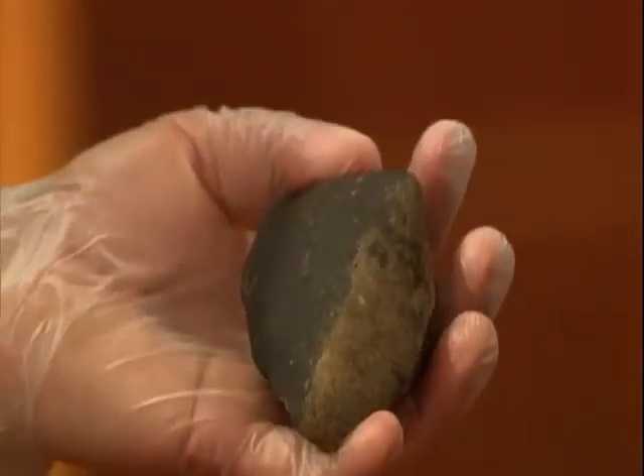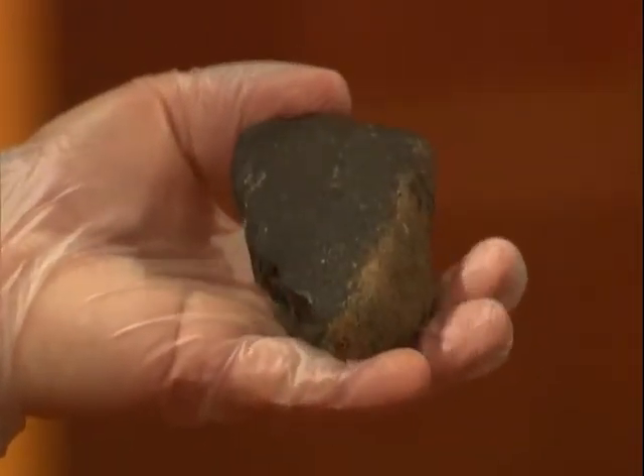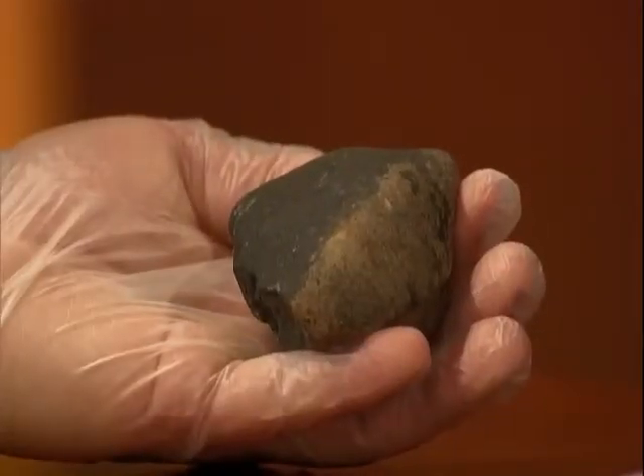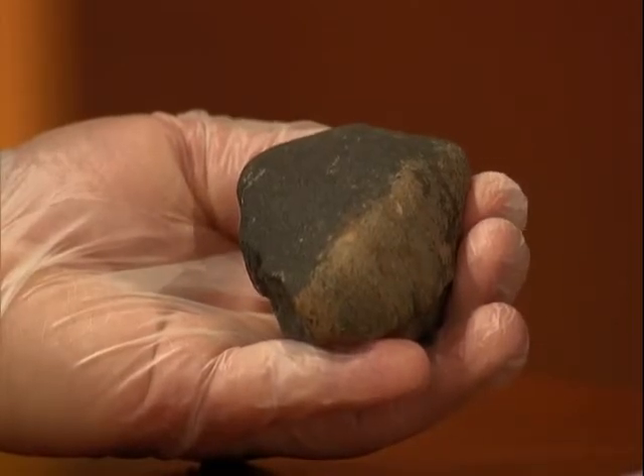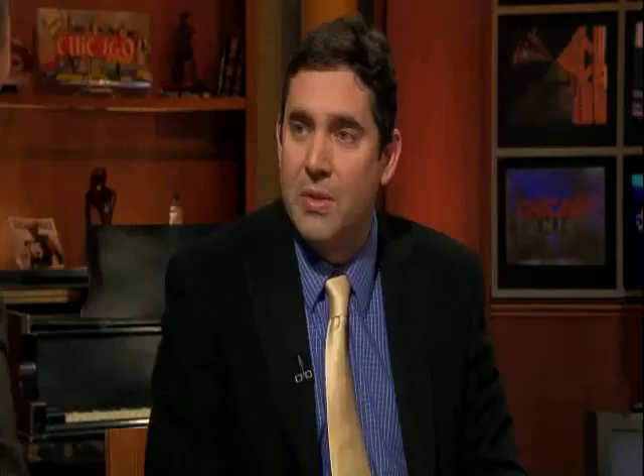There were also meteorites that landed in Wisconsin in 2010 called Mifflin — an ordinary chondrite. The main difference between ordinary chondrites and carbonaceous chondrites is that ordinary chondrites have more metal and a slightly different mineral suite, while carbonaceous chondrites have more organic compounds.